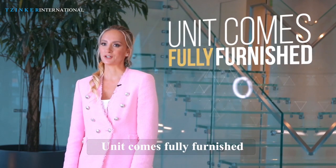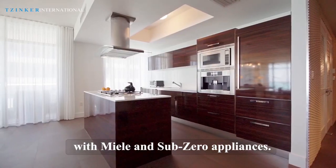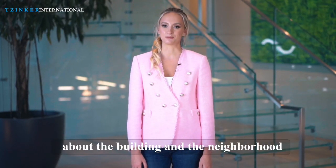The unit comes fully furnished with a top-of-the-line European kitchen with Smeg and Sub-Zero appliances. Let me tell you more about the building and the neighborhood.